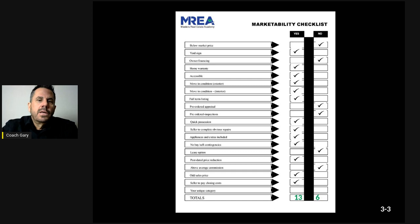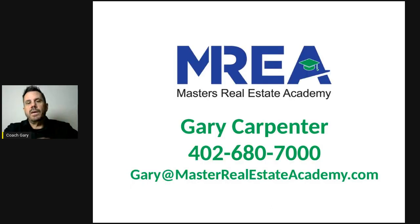Total it up — you want more yeses than nos to make the home marketable. In the market we just came out of in 2022, the last three years, we honestly didn't need a lot of these things because of low inventory. But now that the market is slowing down and transitioning into a buyer's market, we're going to need a tool like this. I'm hoping it helps you. Feel free to call me at 402-680-7000 or reach out at gary@masterrealestateacademy.com. I hope this makes you a more skillful listing agent — thank you so much.